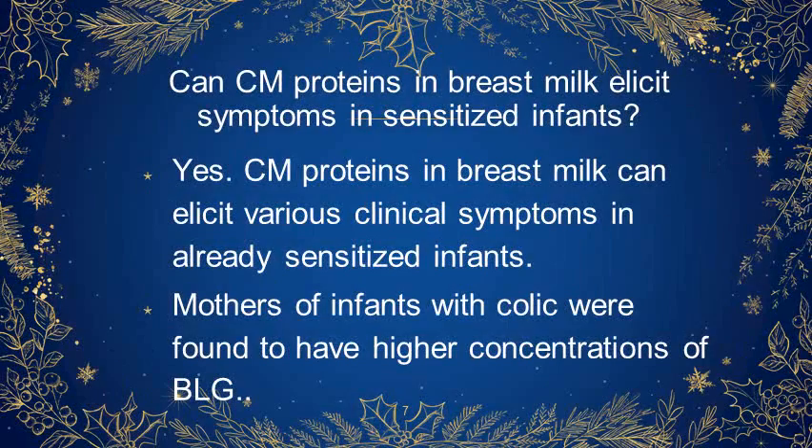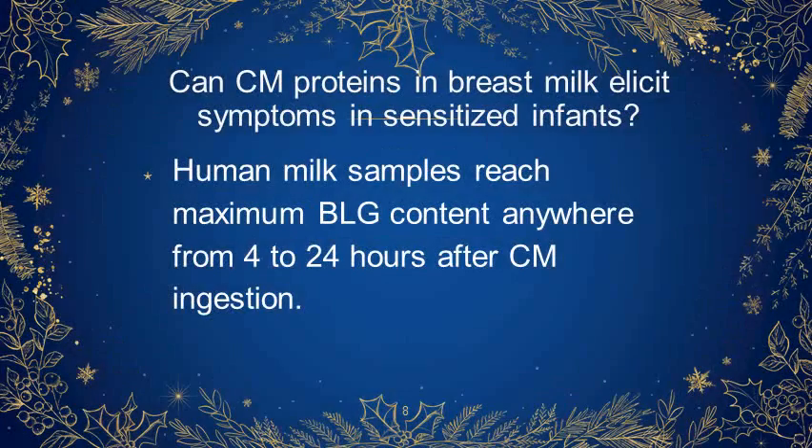Can cow's milk proteins in breast milk elicit symptoms in sensitized infants? Yes, cow's milk proteins in breast milk can elicit various clinical symptoms in already sensitized infants. Mothers of infants with colic were found to have higher concentrations of beta-lactoglobulin, with human milk samples reaching maximum beta-lactoglobulin content anywhere from 4 to 24 hours after cow's milk ingestion.